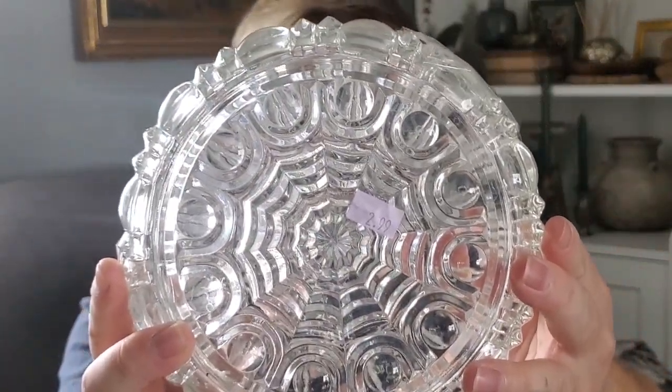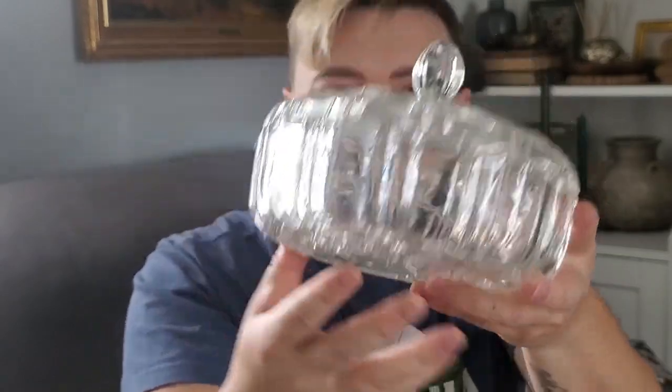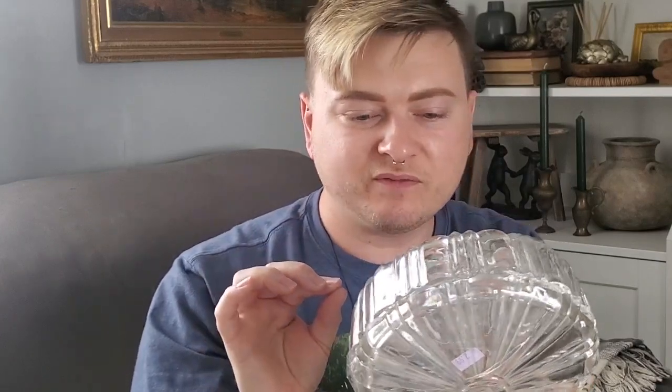I actually found a beautiful candy dish — it's so, so pretty, it's stunning. Look at the bottom detail. This was $3. It's got to be worth something; I'm not sure if it's straight-up glass or crystal, but it's really heavy. I think it's worth $3 — I love this.